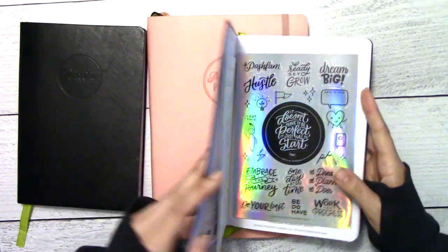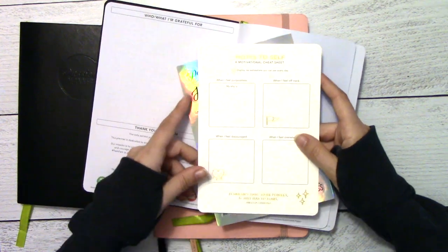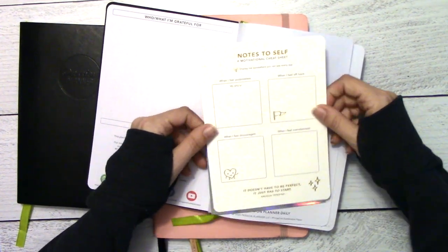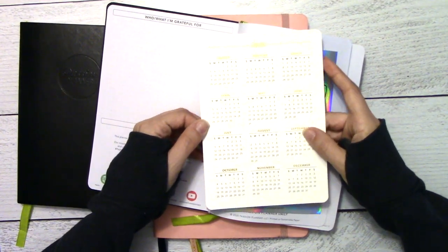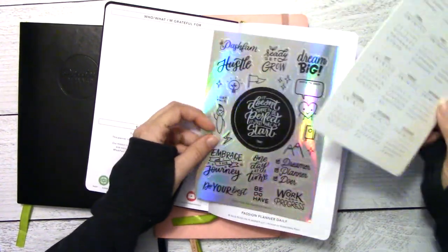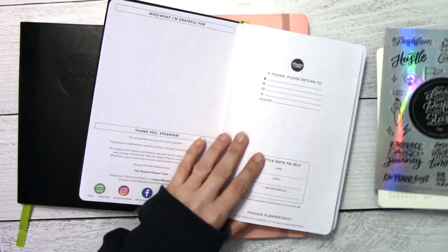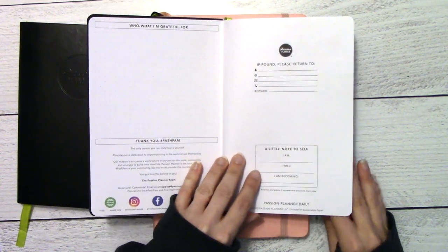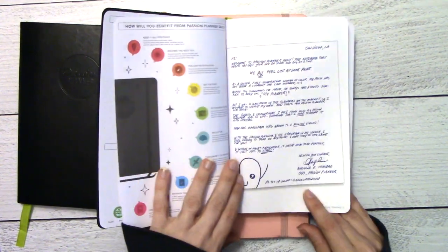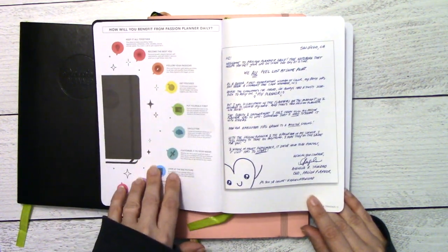I was very excited — if you saw the video on Friday — this little notes-to-self card is just gorgeous cardstock, it's really cool. And then of course we have our little holographic stickers here. Setting those aside for now, first page of the planner dives right into how it will benefit you, and there's a new layout for this page which is pretty cool.